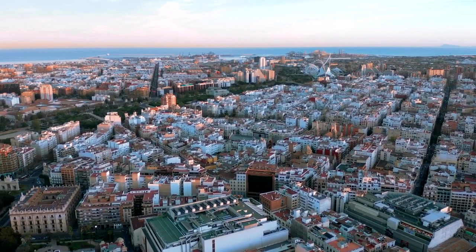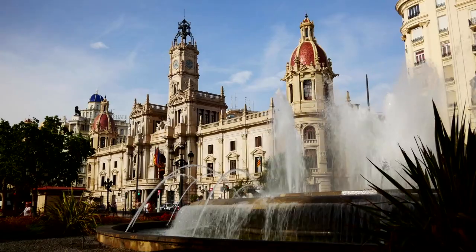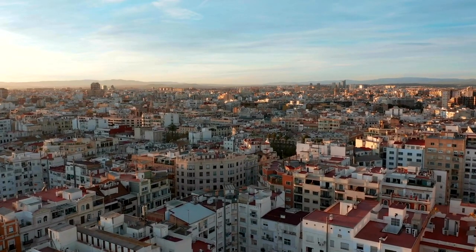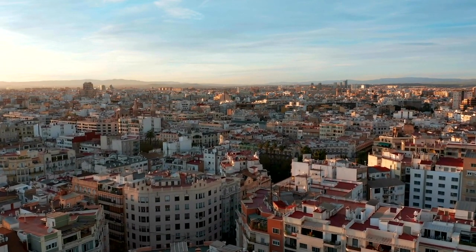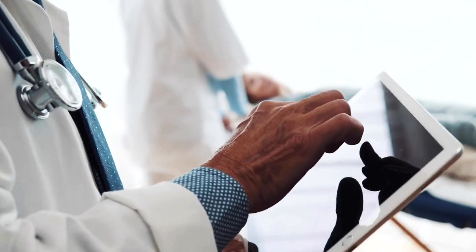Valencia, the third largest city in Spain, boasts a perfect blend of urban comforts and small-town charm. With its beautiful architecture, vibrant culture, and relatively affordable living costs, many people consider moving to Valencia. In this comprehensive guide, we will explore the cost of living in Valencia in 2023, covering various aspects such as housing costs, transportation, healthcare, education, and leisure activities.